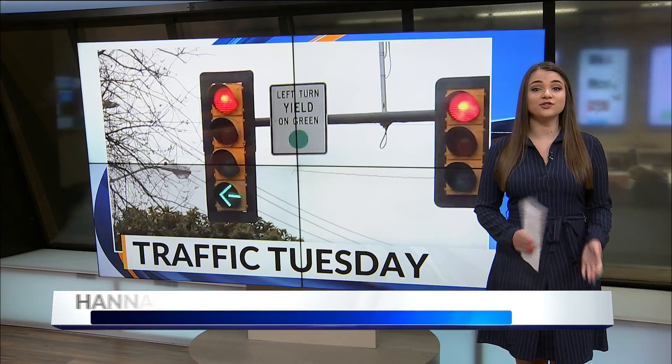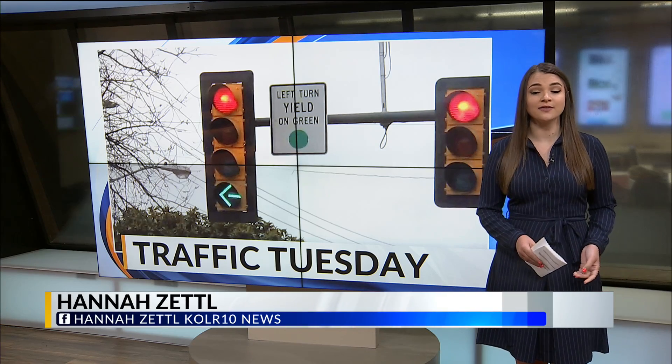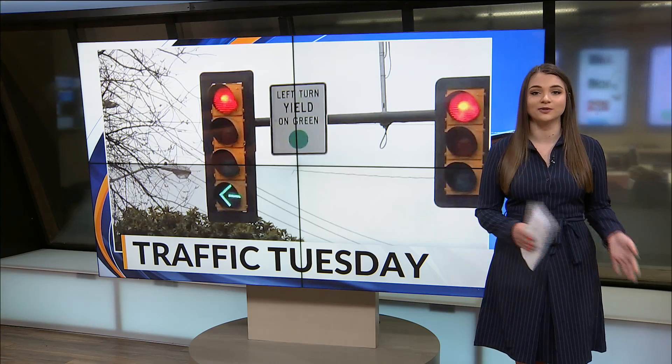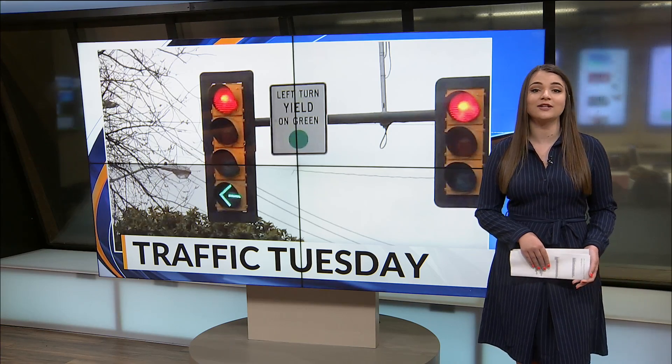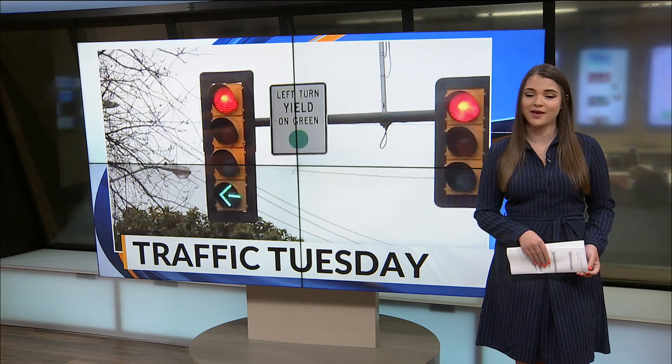Good morning, Lauren and Joe. It's true — some green or flashing yellow arrows last longer than others. That all depends on how congested oncoming traffic is compared to the number of motorists wanting to turn left. I spoke with traffic signal engineer Jason Saliba to find out just how many cars should make it through the arrow on time.